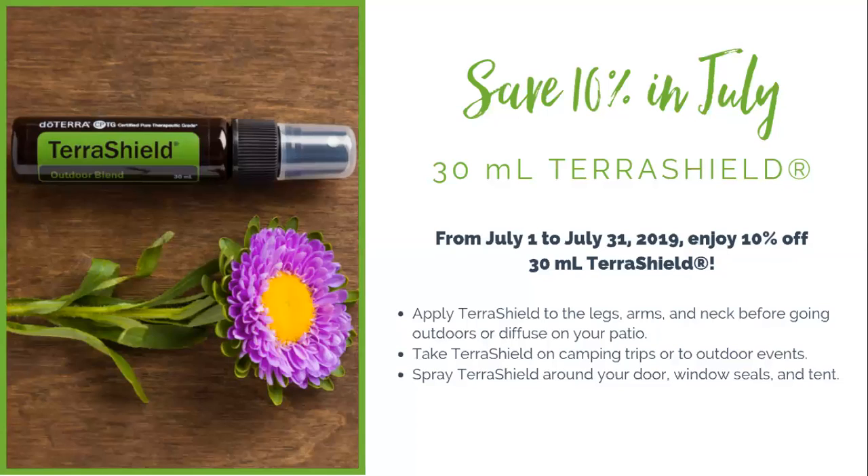The next promotion is one of my absolute favorites — TerraShield. TerraShield is doTERRA's repellent blend, so think all things bugs. It's great for summer barbecues, the beach, hiking in the mountains, and camping. You'll want to make sure you have a couple of these on hand to grab and take with you out the door. This month they are 10% off when you buy a 30 milliliter TerraShield spray.